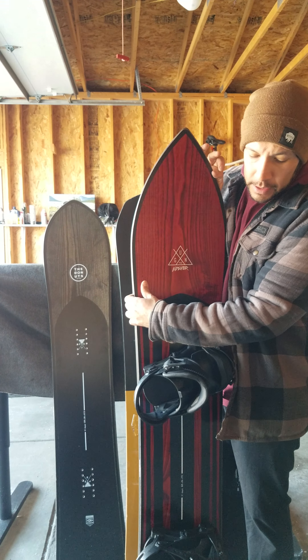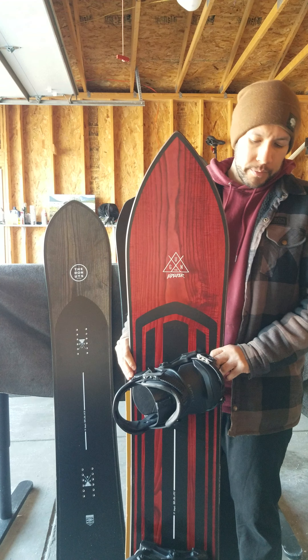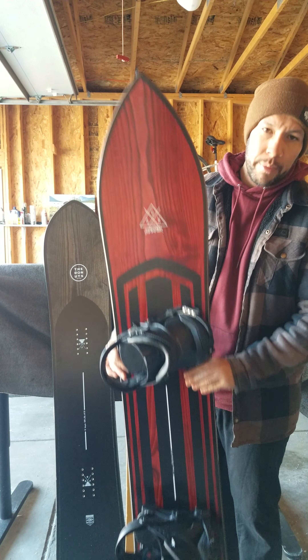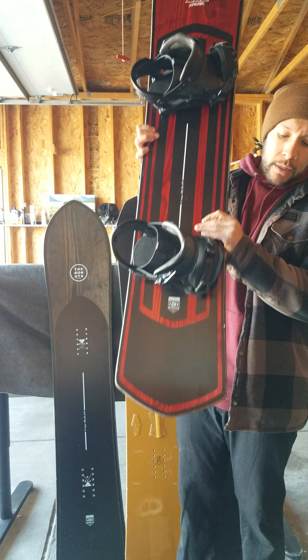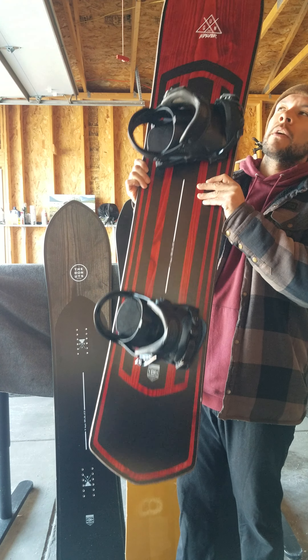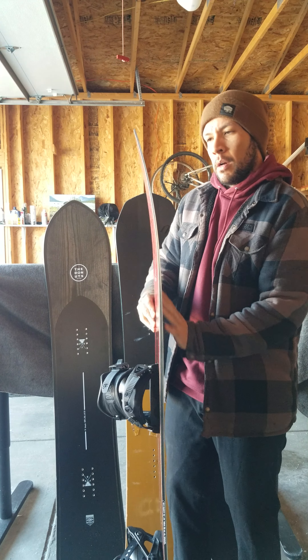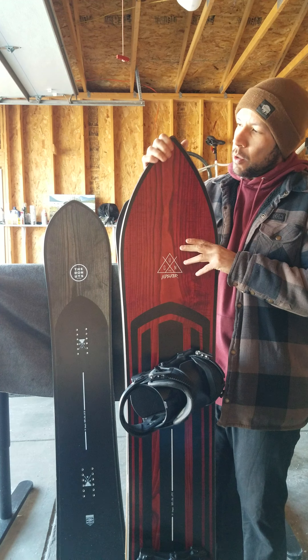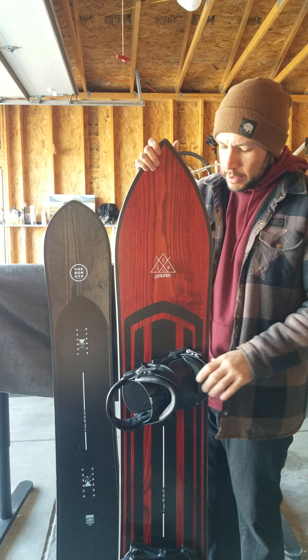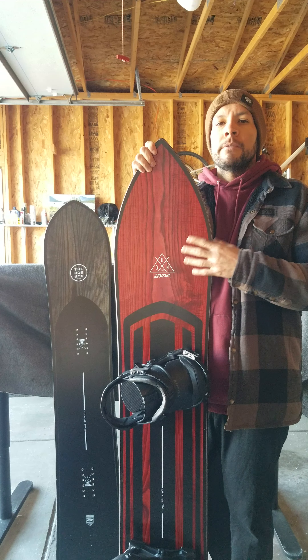So this is the 2015-2016 Neidecker Gun. Super cool board, super cool shape — it definitely has this cool little diamond tail, which we'll talk about what that's good for, and this really cool rockered out, nice rockered out pintail nose.